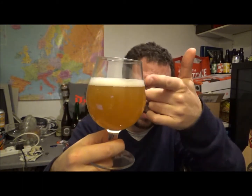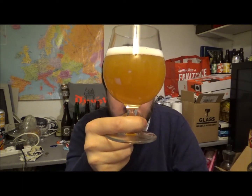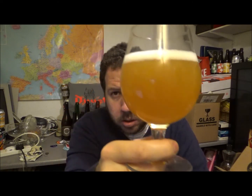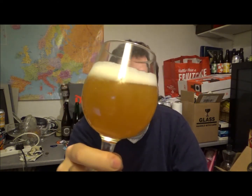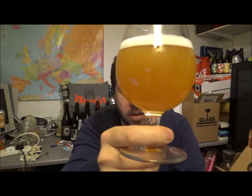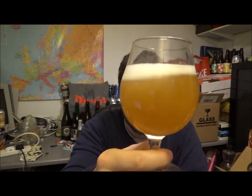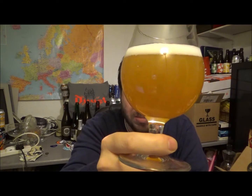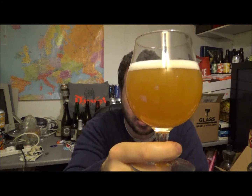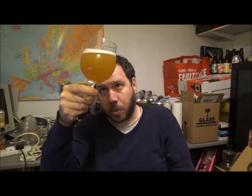So what we've got here: we've got half a finger of really tightly packed head. A very clean looking beer, as all three of the beers tonight have been. A nice kind of almost dark orange haze to this one — almost like orange juice but a little bit darker. It's got a very nice, very sharp look to the beer.